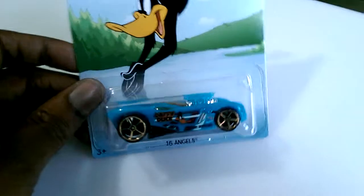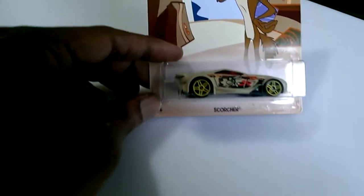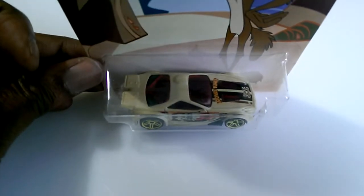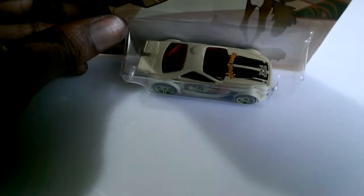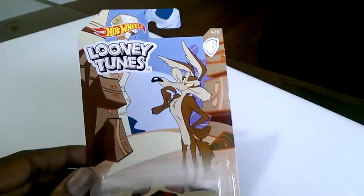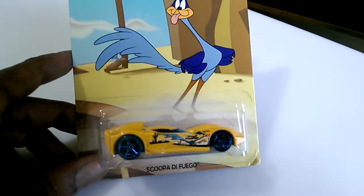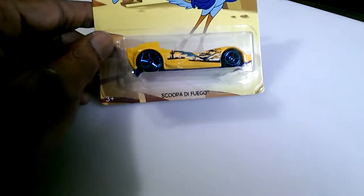Number four is the Scorcher with Wile E. Coyote — it's got Looney Tunes on the hood with Wile E. Coyote's name there, graphics are okay. Number five is the Scoop with the Road Runner — it's got 'beep beep' on the hood with Looney Tunes branding and the Road Runner on the side. The Road Runner should have been a Duster though — that's the original Road Runner.